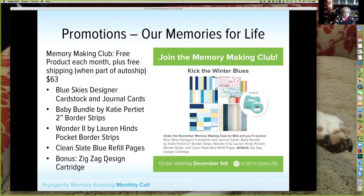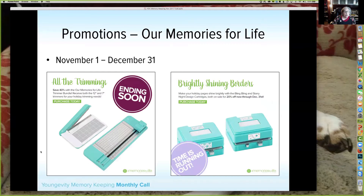For our members, the Memory Making Club this month for December is 'Kick the Winter Blues.' This is designed to use independently or together, and in the mini you'll see layouts done with pieces from all these collections — they do work together. For $63 you get the Blue Skies designer cardstock and journal cards, Baby Bundle by Katie Petite, two-inch border strips, The Wonder Two by Lauren Heinz, pocket border strips, Clean Slate Blue refill pages, and your bonus item: a Zigzag design cartridge. Put this in your auto ship to get free shipping.